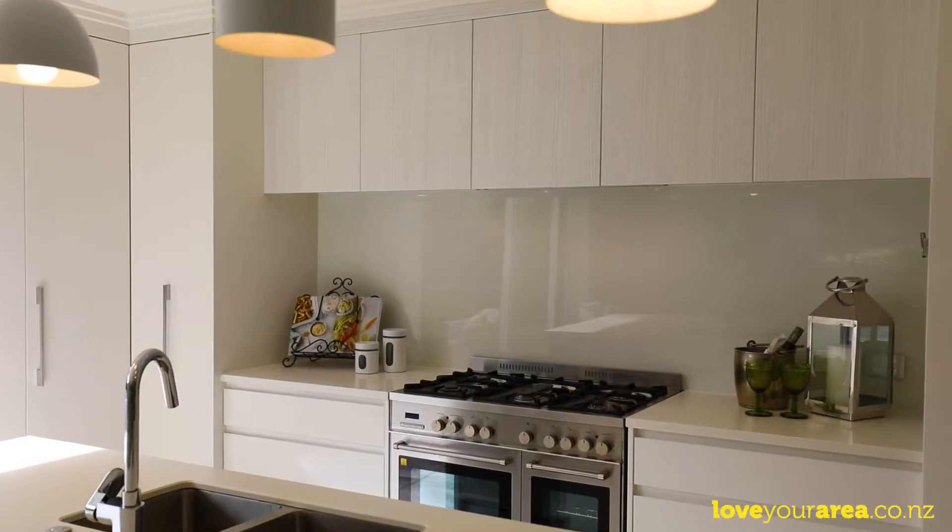Check out this gorgeous kitchen — it's got great storage, a five-burner gas cooktop, and a fantastic double oven.